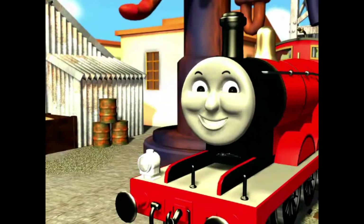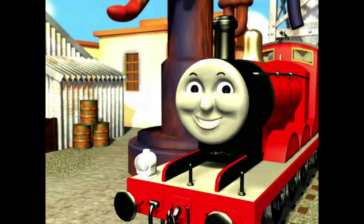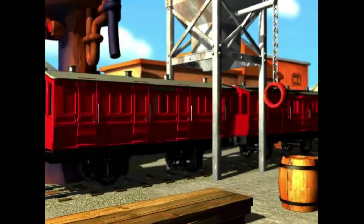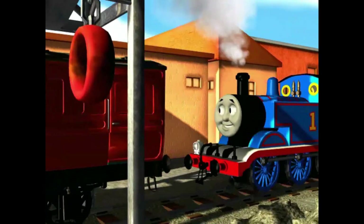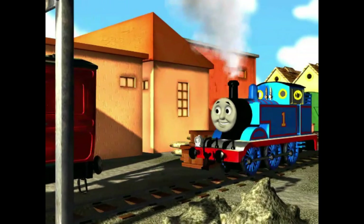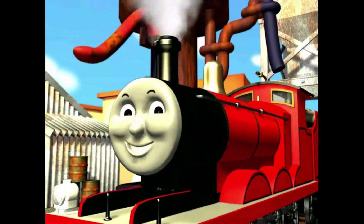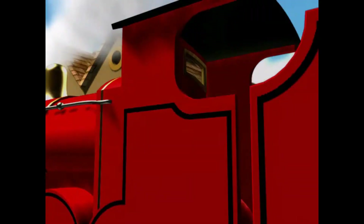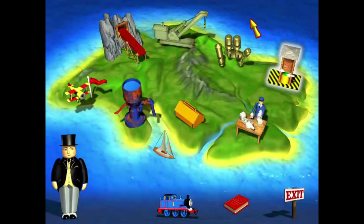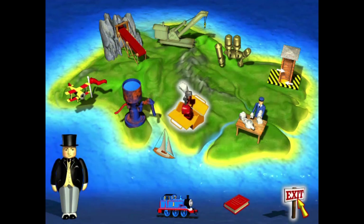Look! I really am a splendid engine again. We're so glad to have you back on the tracks with us, James. Click on Thomas to start Trouble on the Tracks from the beginning, or click somewhere on the island to choose what you want to do.